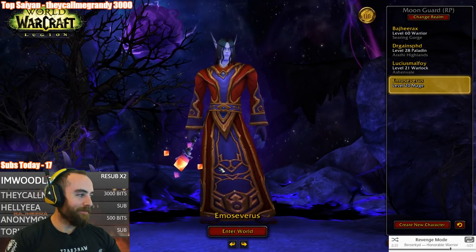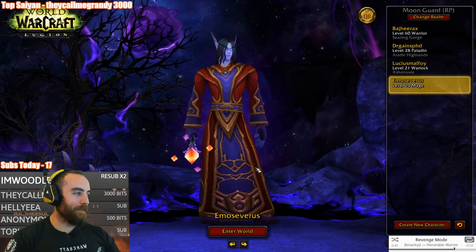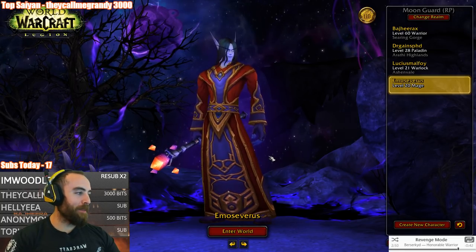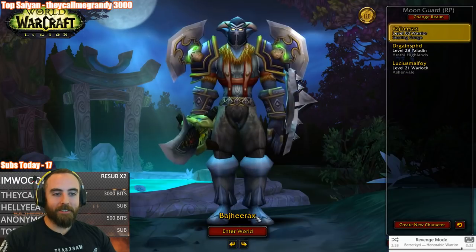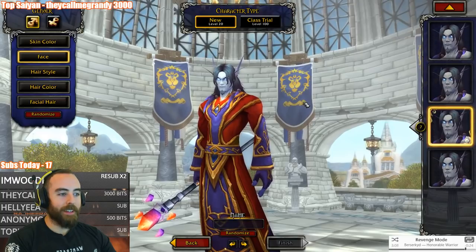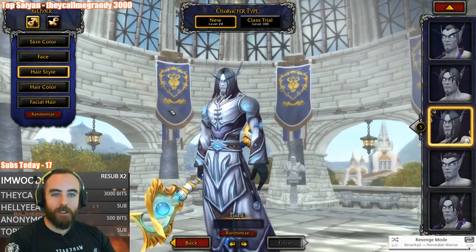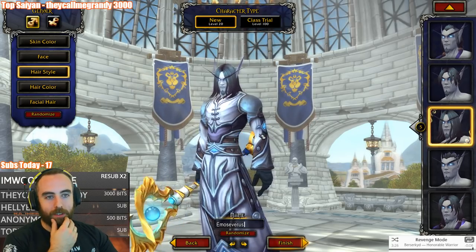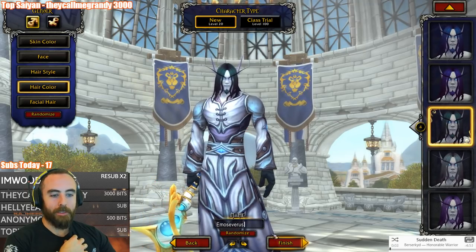Nobody understands him, dude. I didn't make him a mage though - crap, I was gonna make a priest. I think I do wanna make a priest. I like the Young Emo Severus. The name is gone because I showed it to you, but I'm gonna try it again. Let's see if we can get Emo Severus again. Hairstyle - we need the Emo hair. We should have him have a little beard. Emo Severus. And his hair needs to be a little bit greener. I like the green hair. Emo Severus.